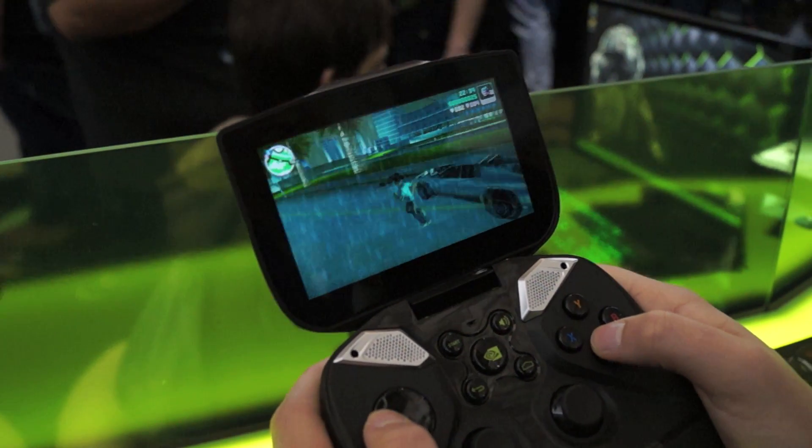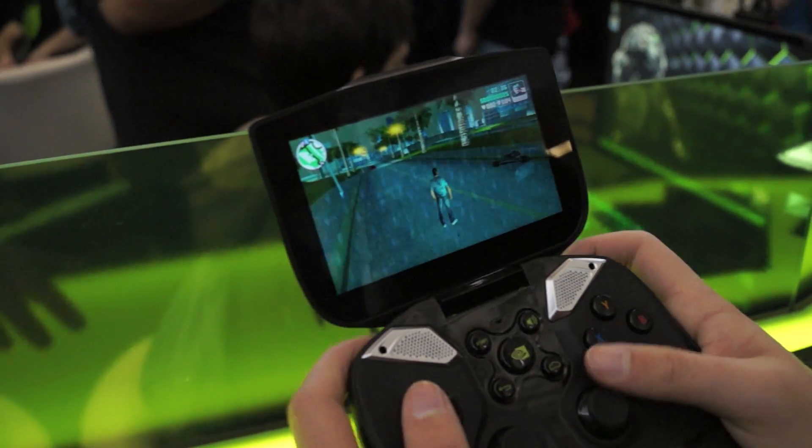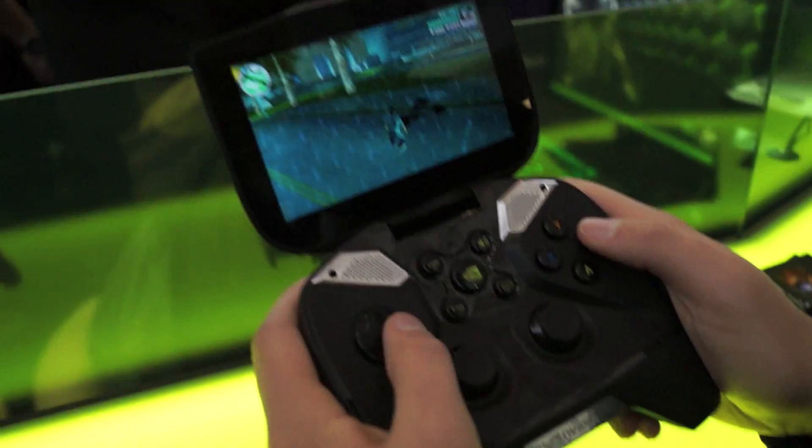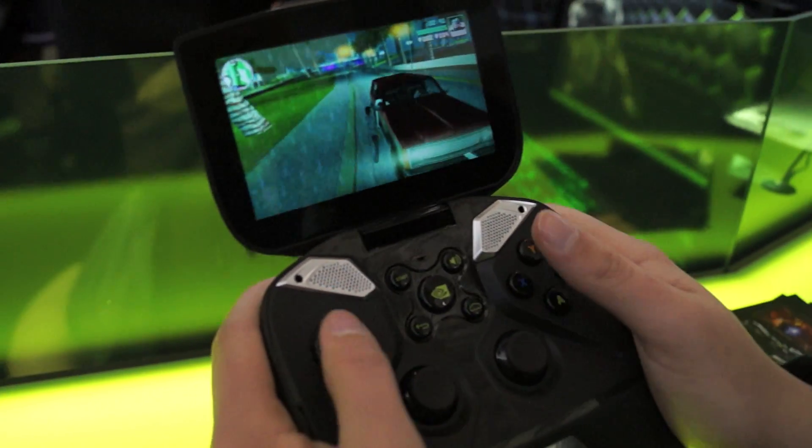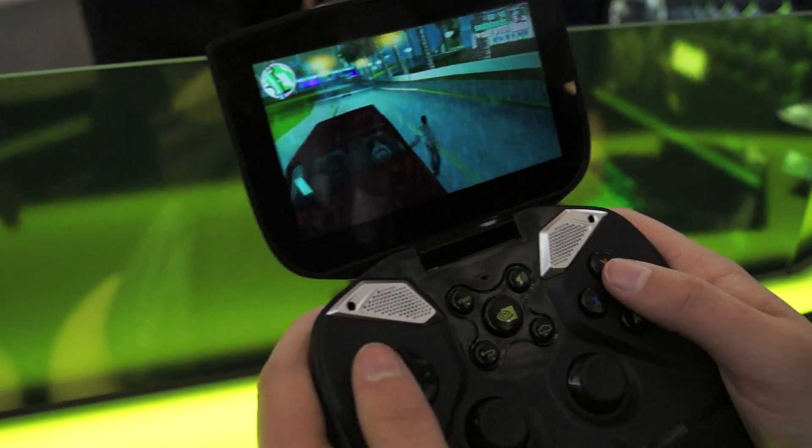The screen is 5 inches, and Chris over here from Mr. Technology Jr. is playing GTA Vice City on it, and as you can see it looks pretty awesome.